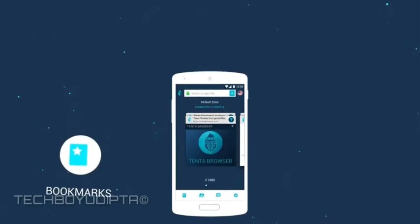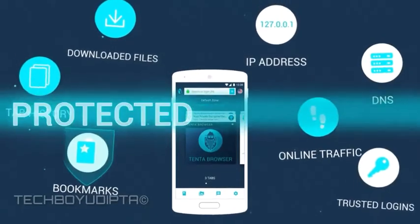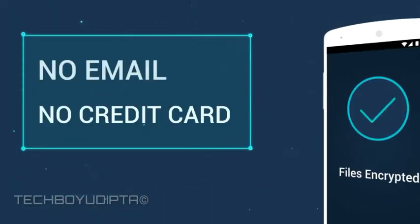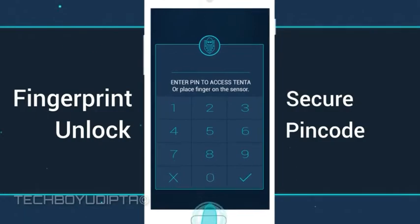Smart incognito means all of your browsing data is protected and locked — that means even your bookmarks, tab history, downloaded files, your IP address, your DNS, your online traffic. It's all protected and encrypted, and all this is just one tap away. No email or credit card or messing with a bunch of settings ever required. Just unlock with your fingerprint or secure pin code and start browsing.